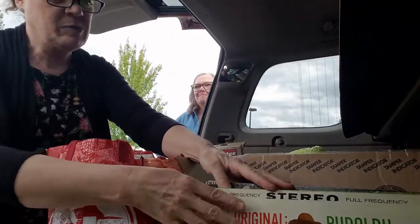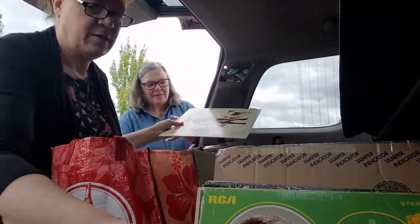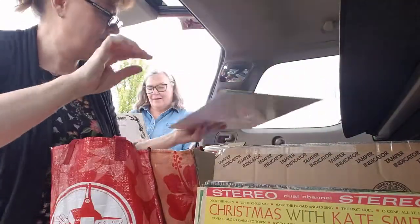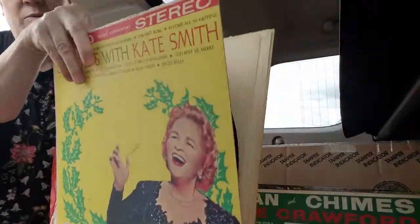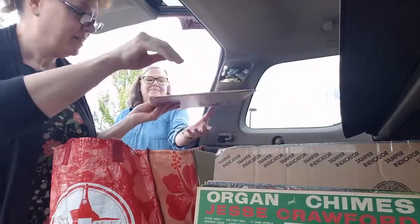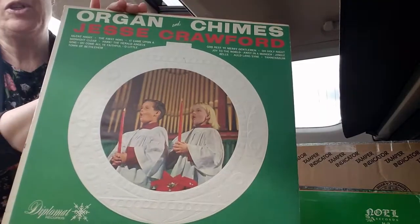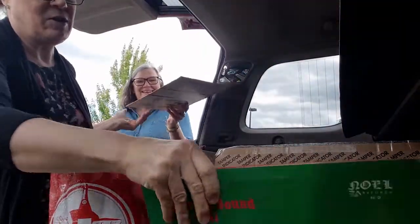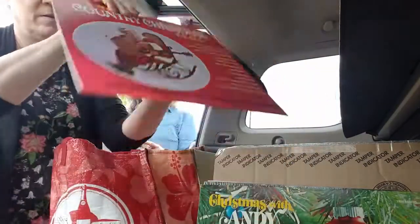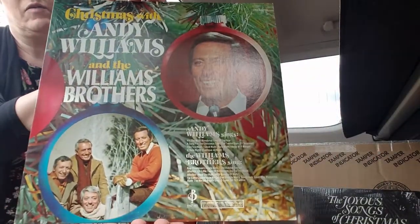And I can never resist vintage Christmas albums — they're probably not worth much, but I love them. We have Gene Autry, Julie Andrews, Kate Smith — this one's in pretty bad shape. And Organs and Chimes with Jesse Crawford. I just grabbed all the Christmas ones: A Merry Country Christmas to All, Andy Williams — I can never pass up those guys.